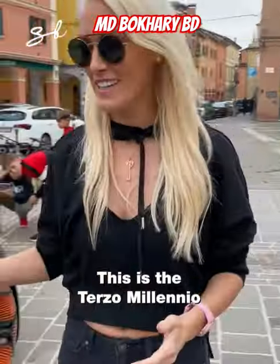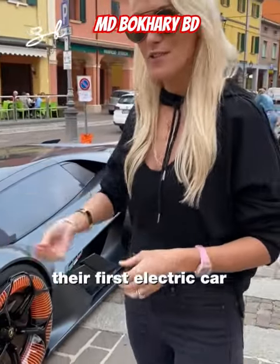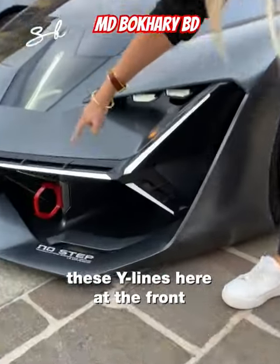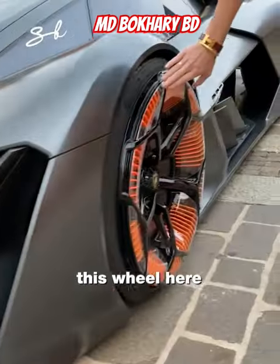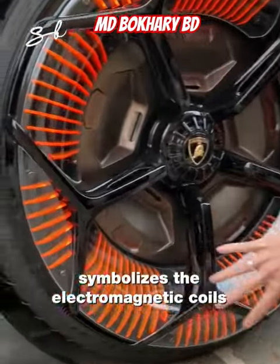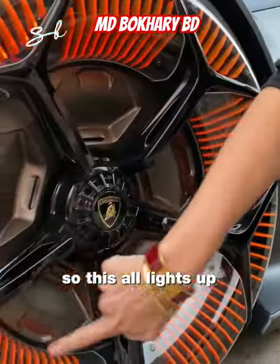This is the Terzo Millenio — this is what Lamborghini pictures their first electric car to look like. Take a look at these Y lines here at the front. And this wheel here — it's a fully electric car, so this wheel symbolizes the electromagnetic coils, and it all lights up.